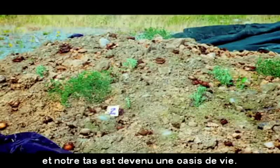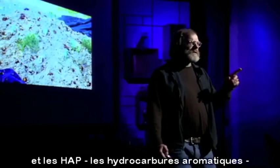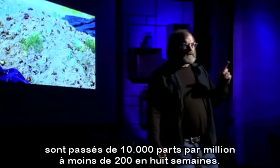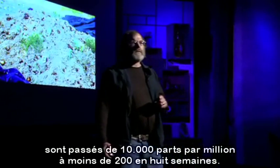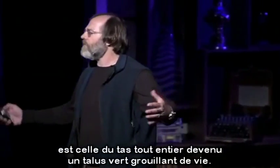Birds became bringing in seeds, and our pile became an oasis of life, whereas the other three piles were dead, dark, and stinky. And the PAHs, the aromatic hydrocarbons, went from 10,000 parts per million to less than 200 in eight weeks. The last image we don't have — the entire pile was a green berm of life.